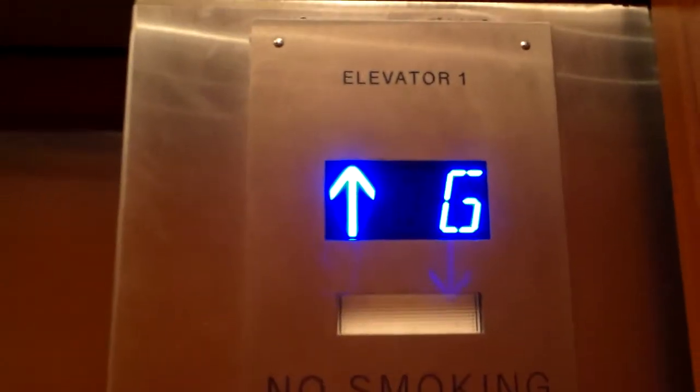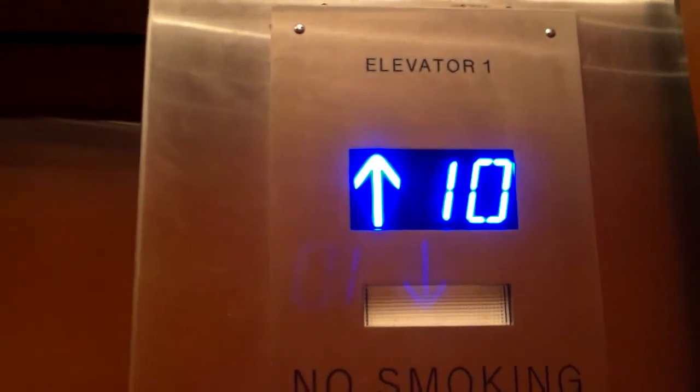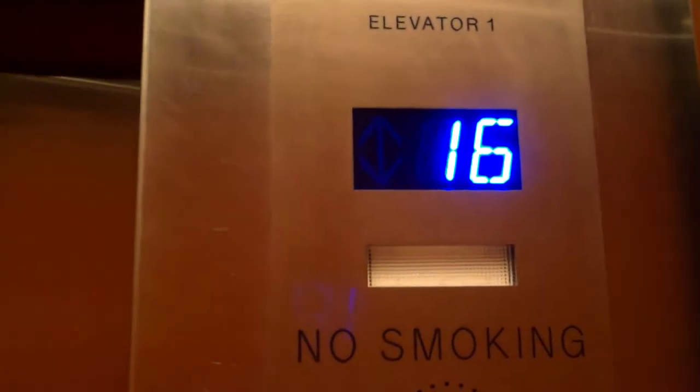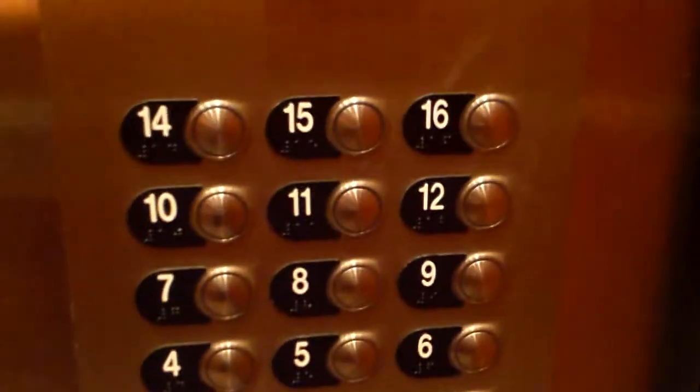This is actually the first time I've ever been in an office building completely on my own. Looks like it used to be a different kind of elevator. This thing's pretty fast. 16th floor — all right, there's the fixtures.